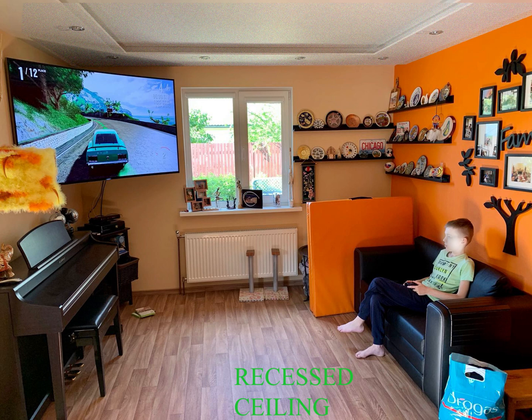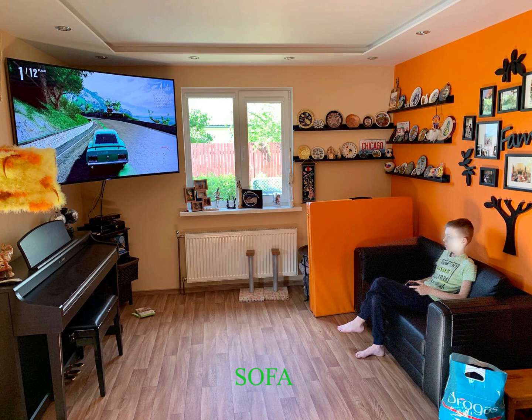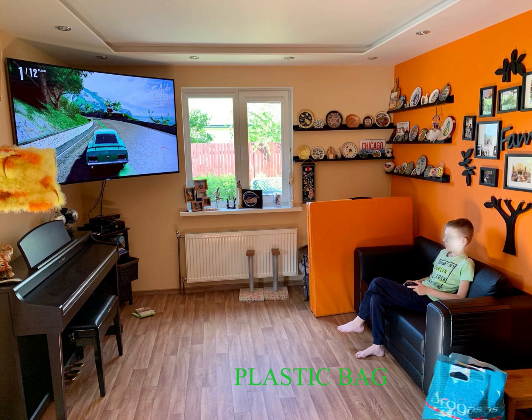Sofa, video game controller, plastic bag, wooden floor.